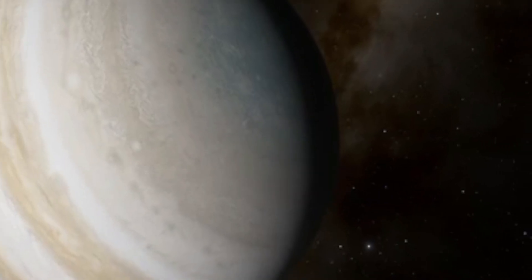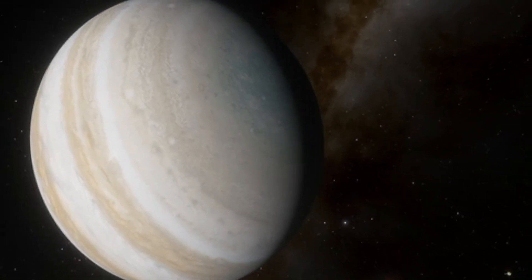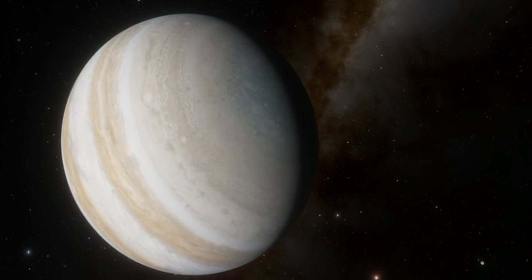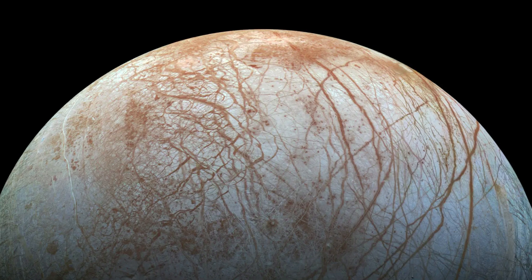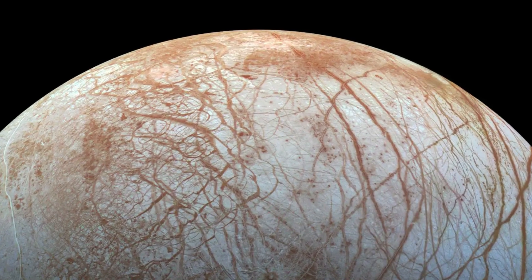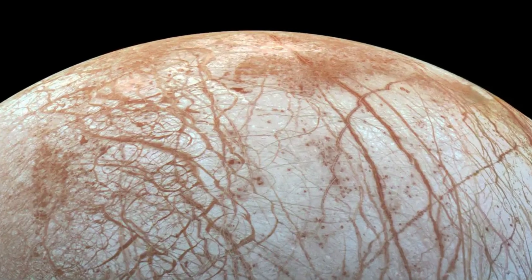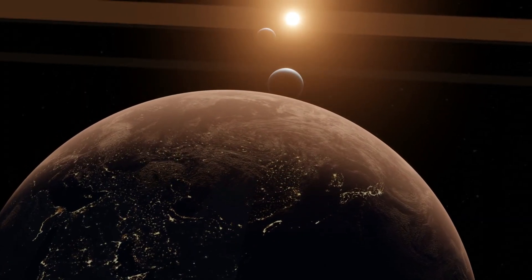NASA scientists have long speculated about Europa's potential to meet these criteria, prompting intensive investigations. Recent Webb observations pinpointed carbon dioxide concentrated within a region known as Tara Regio, characterized by geologically young terrain, indicating active exchange between the ocean and surface. Samantha Trumbo, lead author of the second study and a 51 Pegasi B Fellow at Cornell University, underscored the significance of these findings.